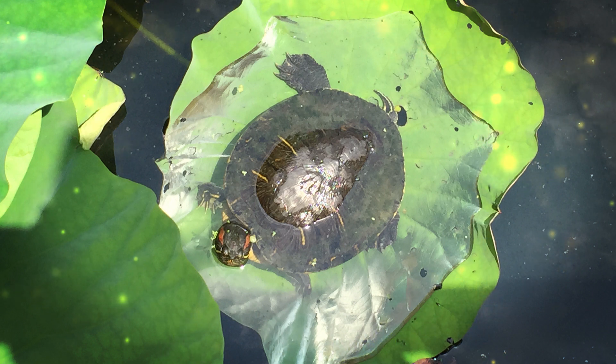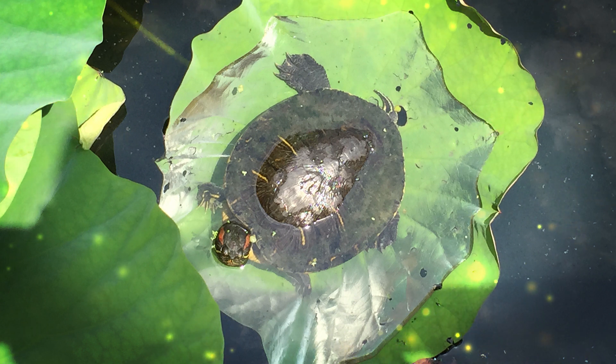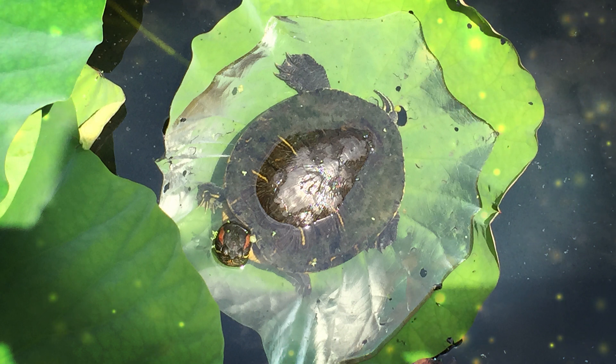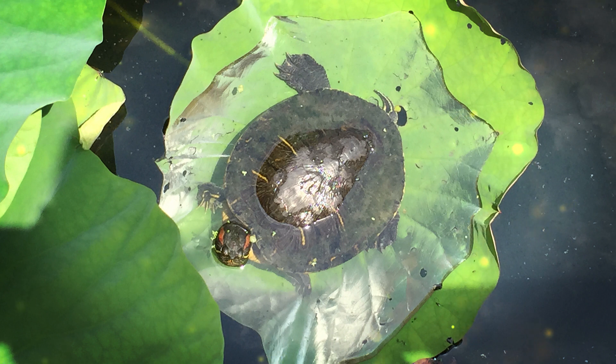Ball pythons are known for their interesting breeding behavior. In the wild, they may lay their eggs in termite mounds, where the heat generated by the termites helps incubate the eggs. In captivity, breeders often use controlled environments to mimic these conditions. Ball pythons are known for their small clutch sizes compared to some other snake species. While ball pythons are not considered endangered, they do face habitat loss and some collection pressures due to the pet trade. Conservation efforts are in place in some regions to monitor and protect wild populations. Ball pythons are a popular choice as pet snakes, especially for beginners. Their relatively small size, gentle temperament, and manageable care requirements make them a good choice for those new to snake ownership. However, it's important for potential owners to do their research and be prepared for the long-term commitment of caring for a pet snake.